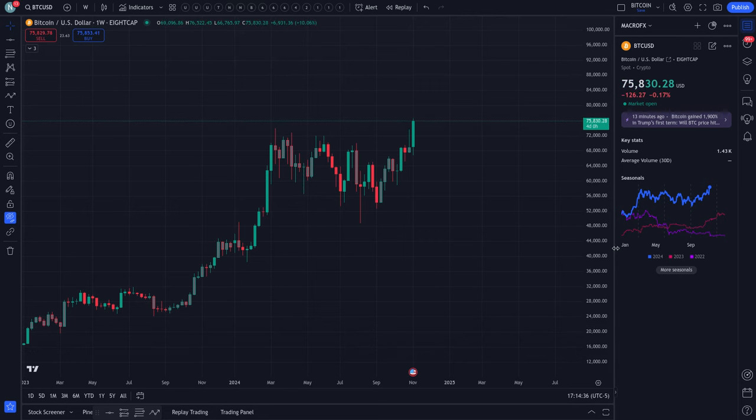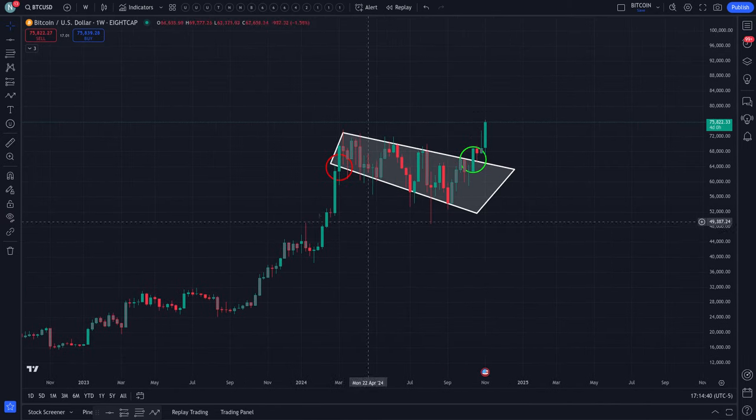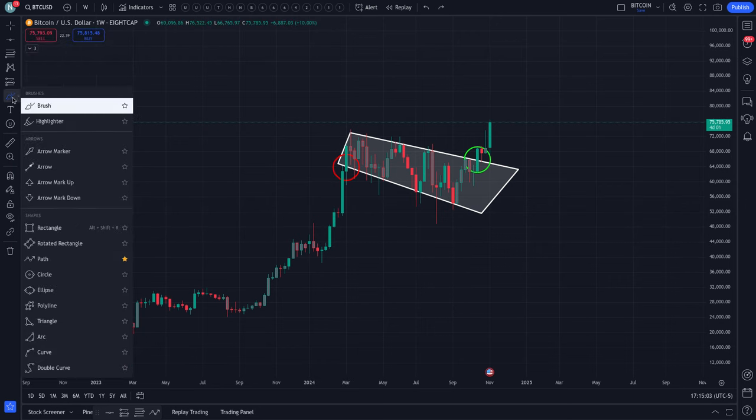Let's pull up that bull flag. This is the bull flag that we were speculating Bitcoin was within, and it has recently broke out. This is not something we discovered — many have had this on their chart. Looking at weekly candles, since the Bitcoin price has broken out to the upside, this is bullish. Let's do a quick measurement of the price target.